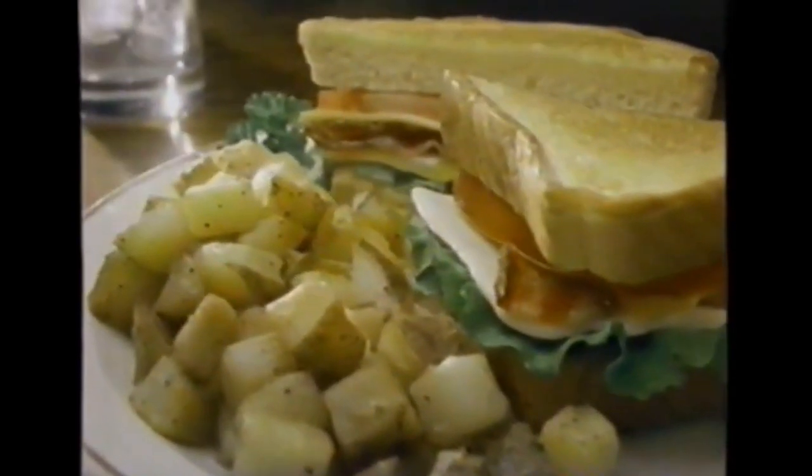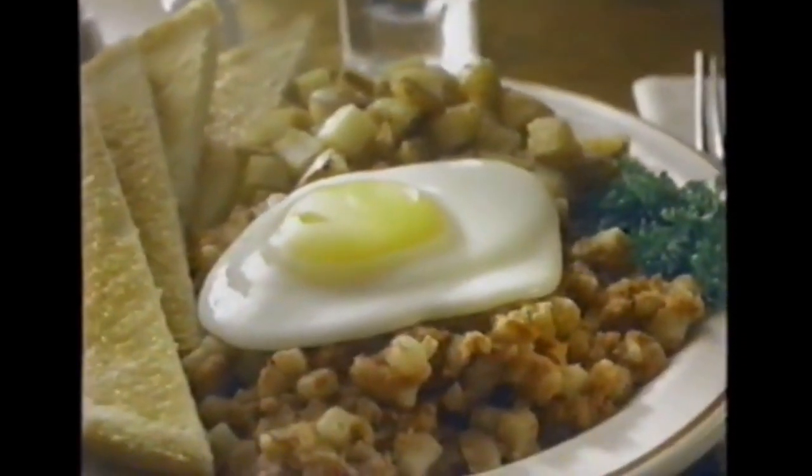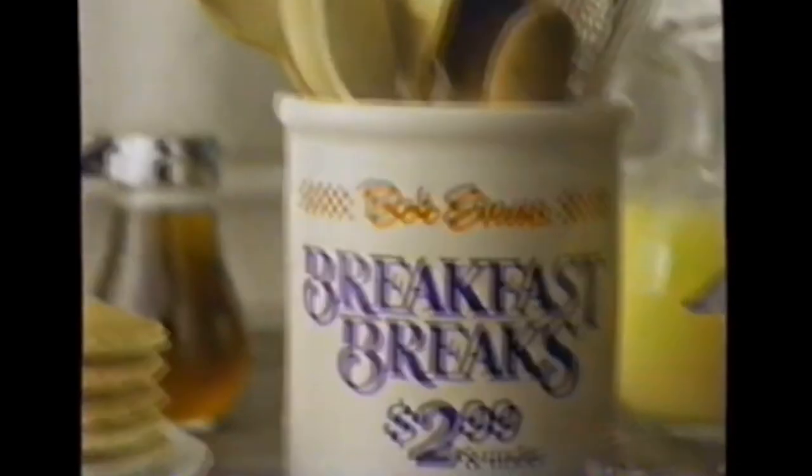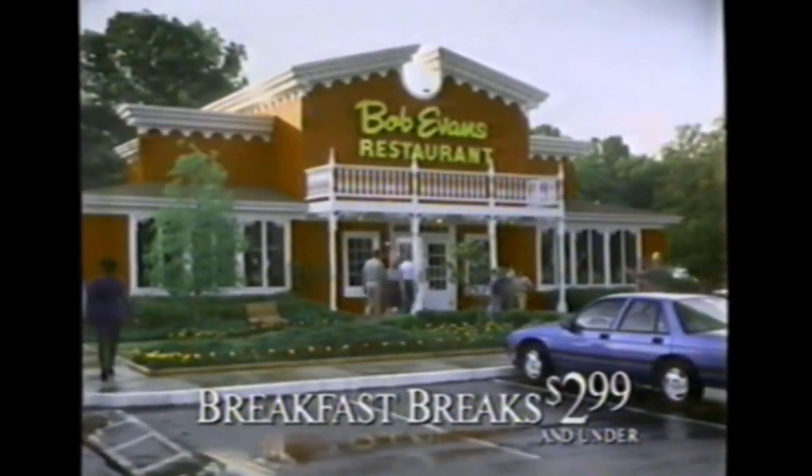Big news for number nine — all new breakfast sandwiches, three of them, like our new sausage bagel and a new number three corned beef hash. Ten breakfasts, $2.99 and under. You won't go hungry at Bob Evans. Won't go broke either. Come on in for a breakfast break. Bob Evans at breakfast time.